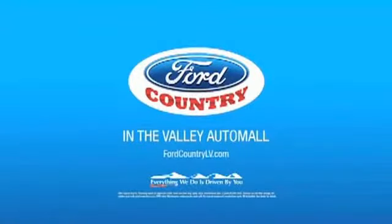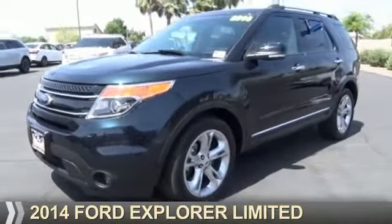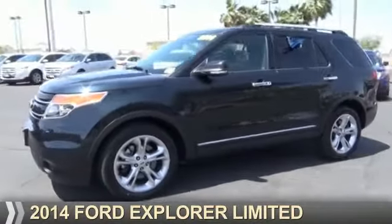Visit Ford Country in the Valley Auto Mall today. Presenting the 2014 Ford Explorer.